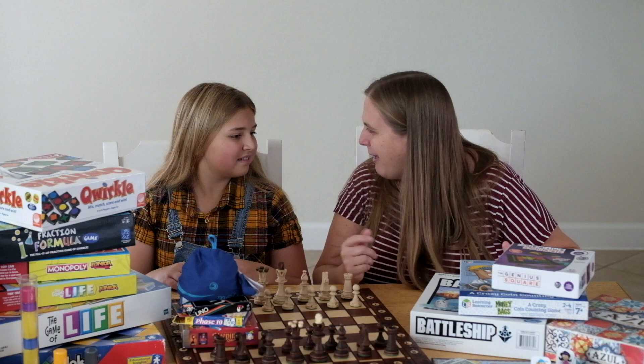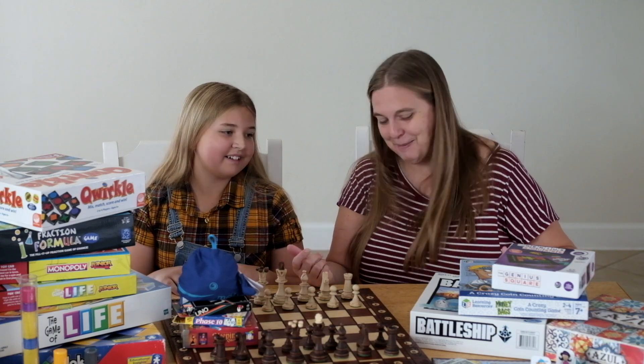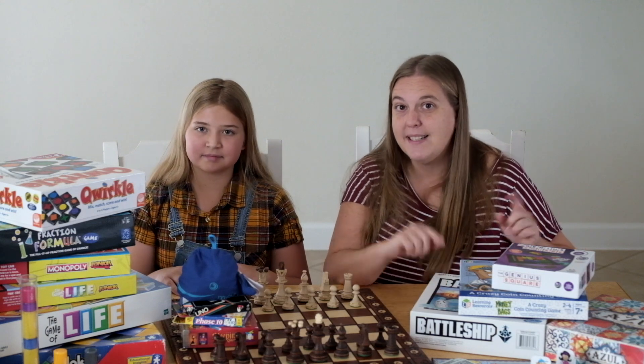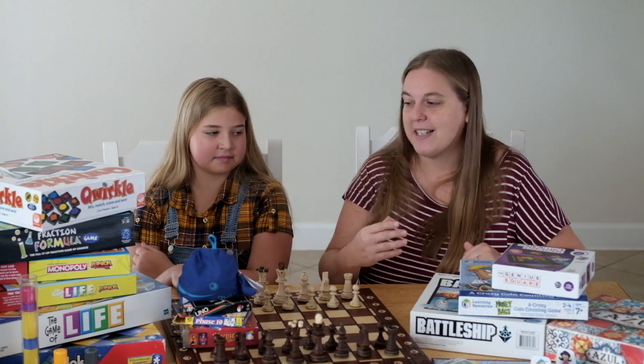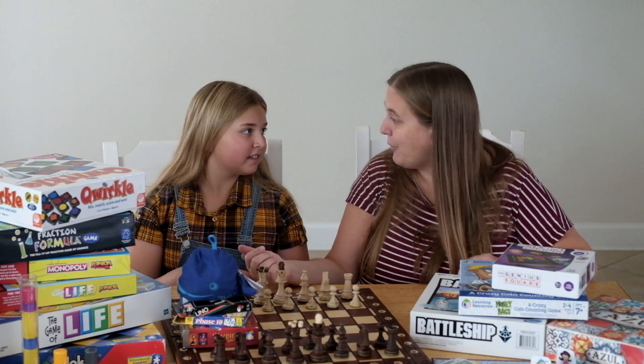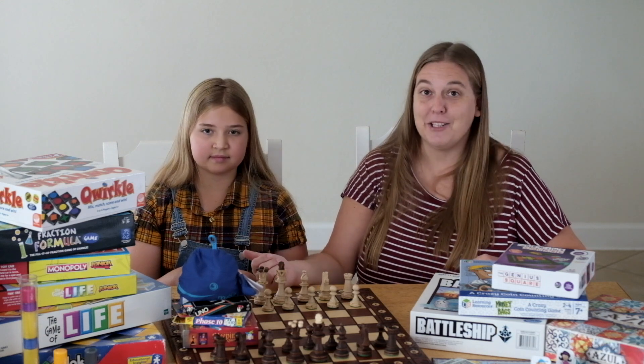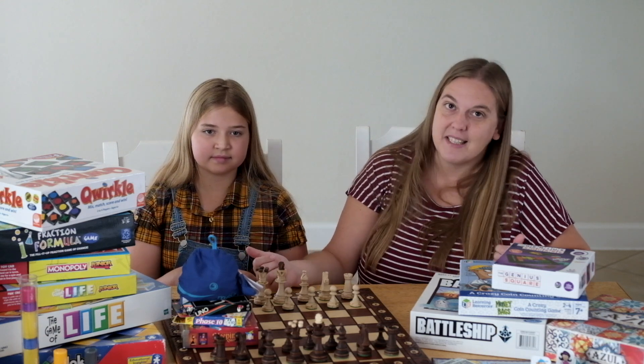I don't know if a lot of people have Blokus, but it's a great game — they should have Blokus. With Battleship, you can practice grids, like B5, things like that. A lot of people have Uno, and you can practice your numbers and matching colors for our younger kids. Monopoly is great for learning about money and buying real estate.